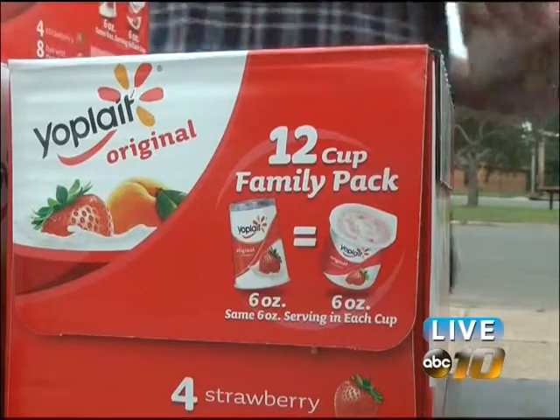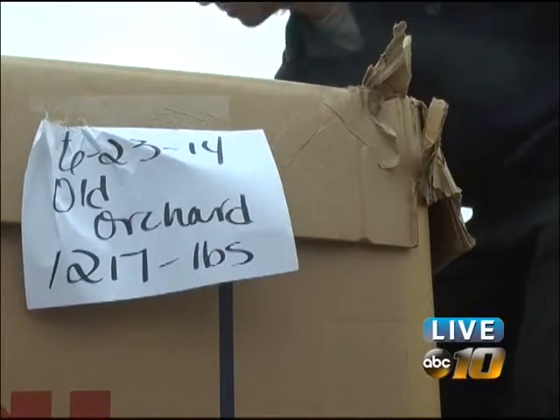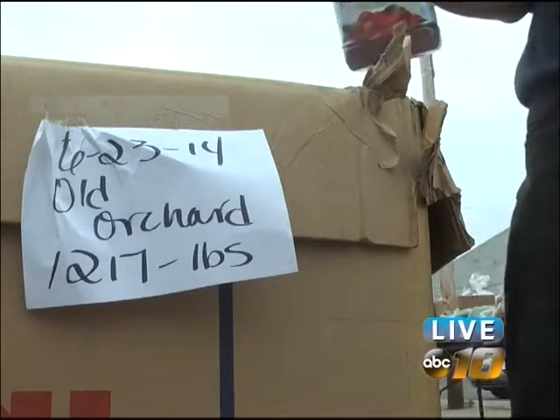Mason hopes to feed about 250 families with close to 10,000 pounds of food at the outdoor event, and for those who need the help but weren't able to make it, there's still hope yet.